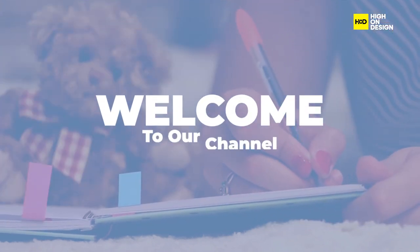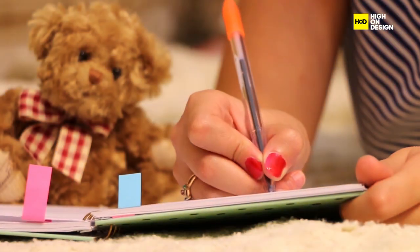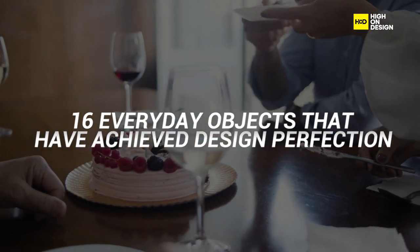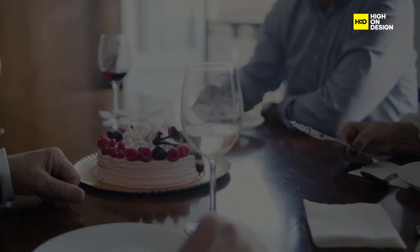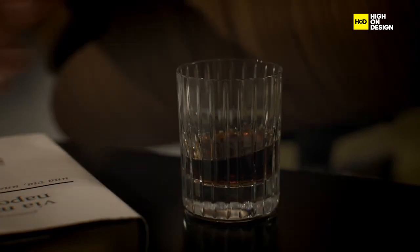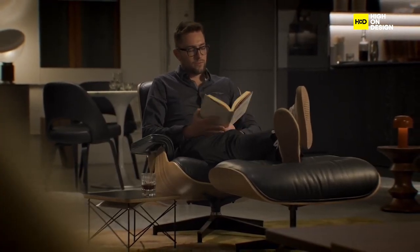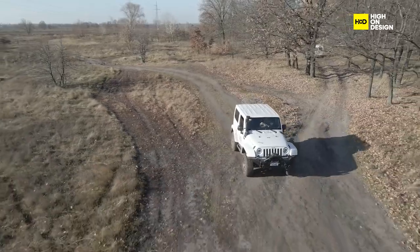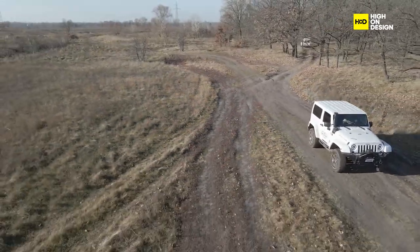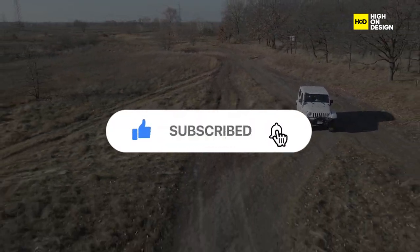Welcome back to our channel, where we explore the world of design and innovation. Today, we're diving into 16 everyday objects that have achieved design perfection, leaving little room for improvement. From timeless classics to modern innovations, these objects have perfected their design, making life a little bit easier. Join us as we delve into the magic of simplicity and uncover the fascinating stories behind each of these remarkable creations. Don't forget to subscribe and hit the like button to join us on this journey of discovery.